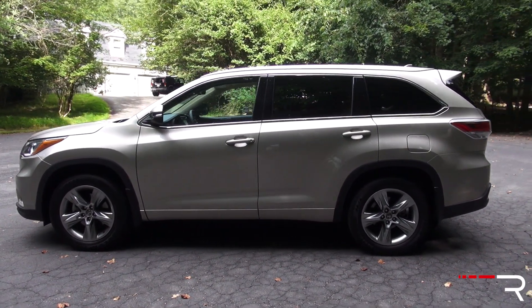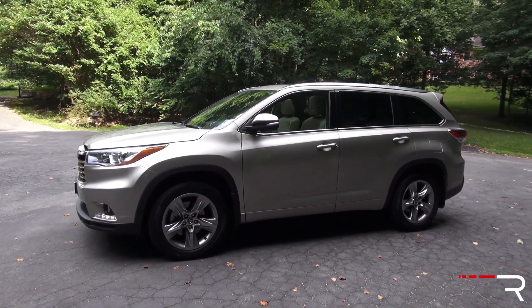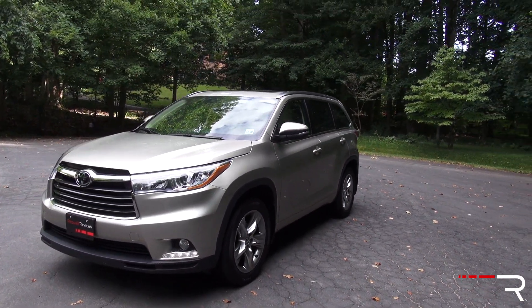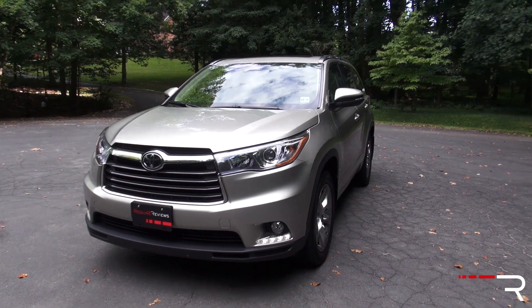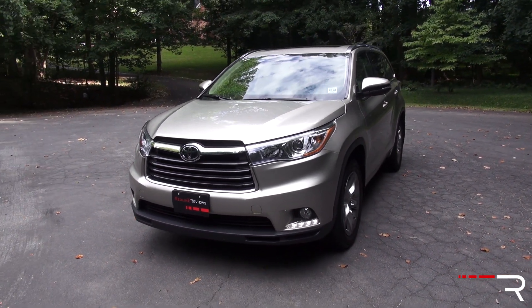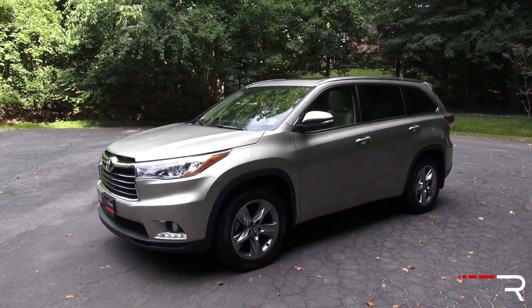The design of the current model certainly has the familiar Toyota design language — Toyota went with a much sleeker, more premium aerodynamic look. The grille is certainly much more bold and in your face. Projector beam headlights are standard, but unfortunately halogens are standard across the board. There is no LED or HID headlight option available on any trim of the Highlander.